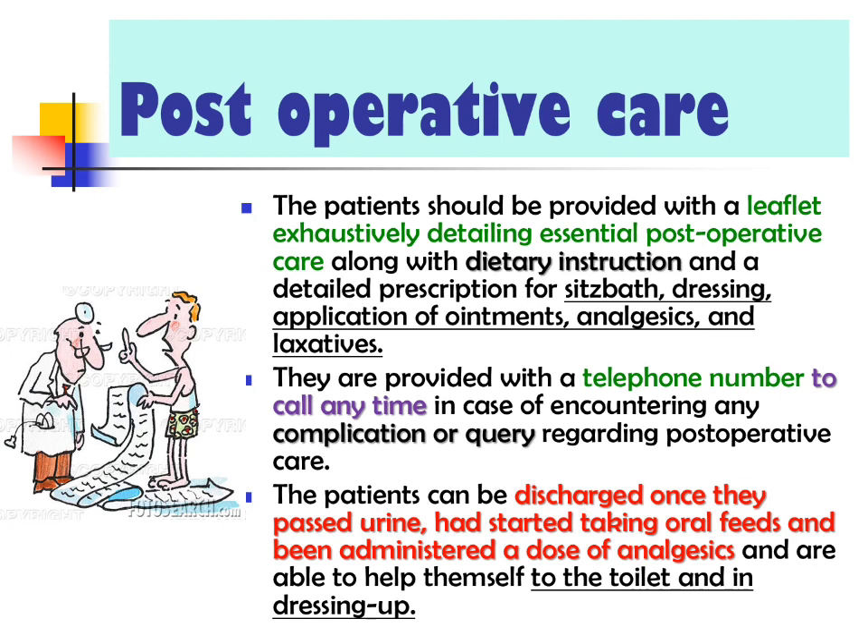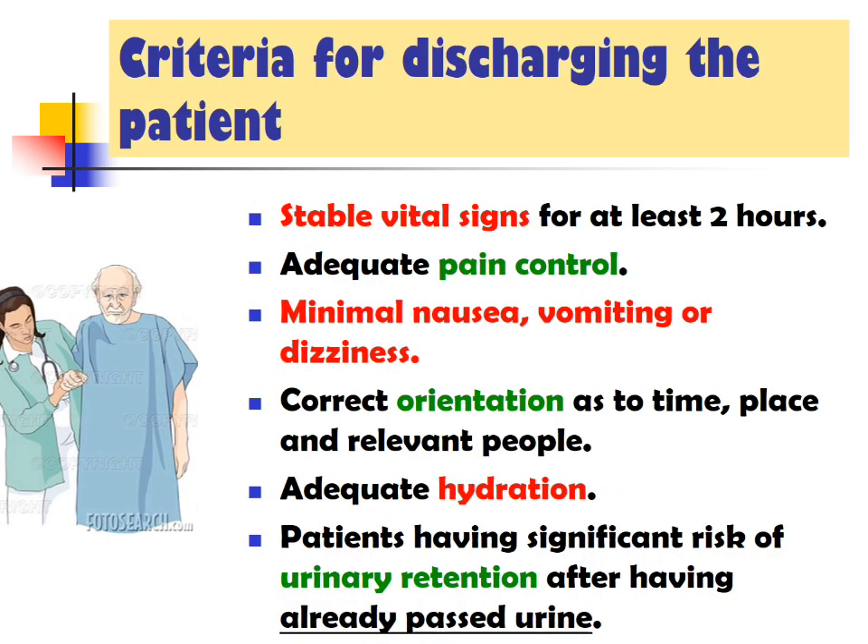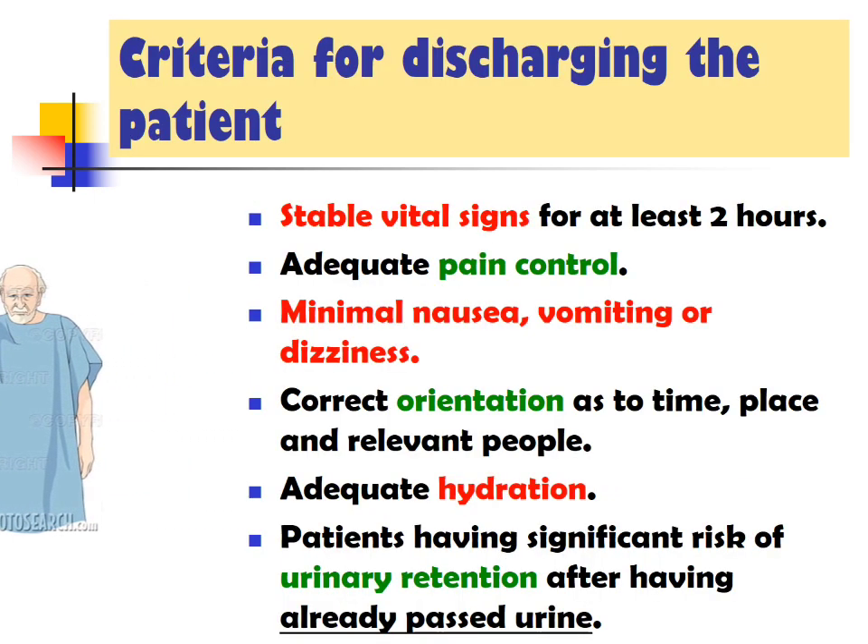Patients are discharged once they have passed urine, started taking oral feeds, and been administered a dose of analgesics. Criteria for discharging the patient include: stable vital signs for at least two hours, adequate pain control, minimal nausea, vomiting or dizziness, correct orientation as to time, place and relevant people, adequate hydration, and patients with significant risk of urinary retention having already passed urine. Once these criteria are met, the patient can be discharged.